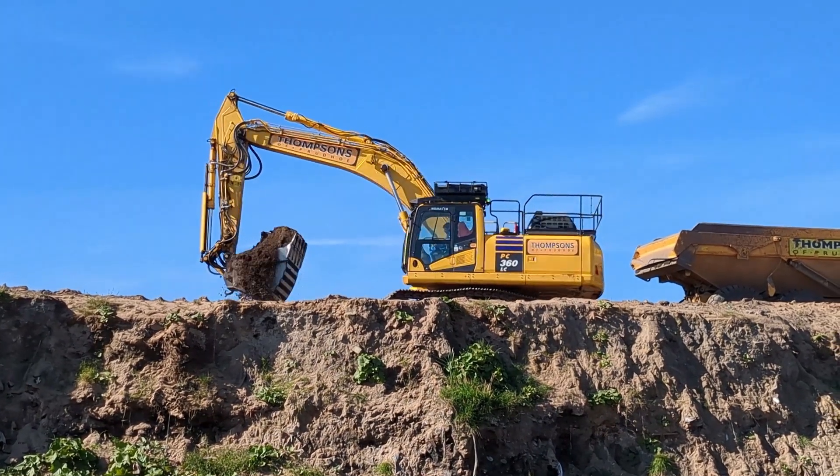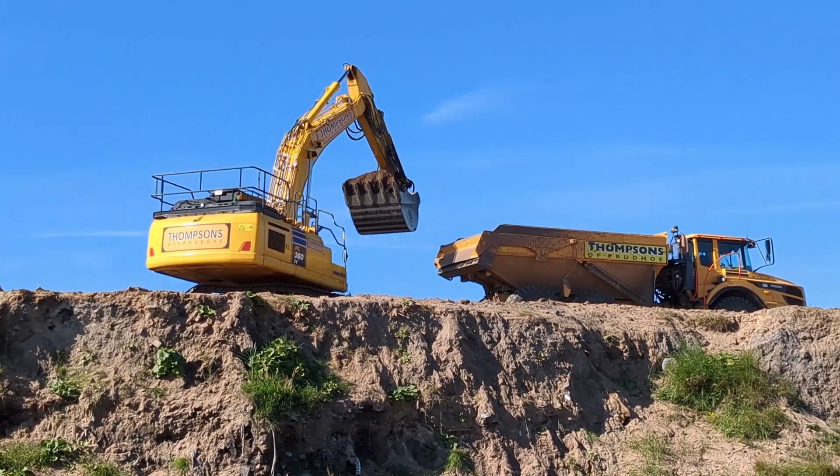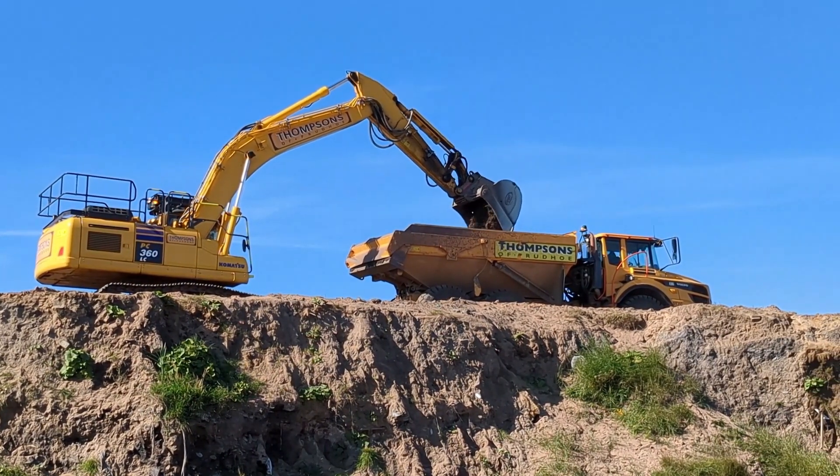We started at the northern extent of the beach with one of the smaller work areas. That is now complete and put to bed. We started working in a north to south manor back towards the power station and the river.